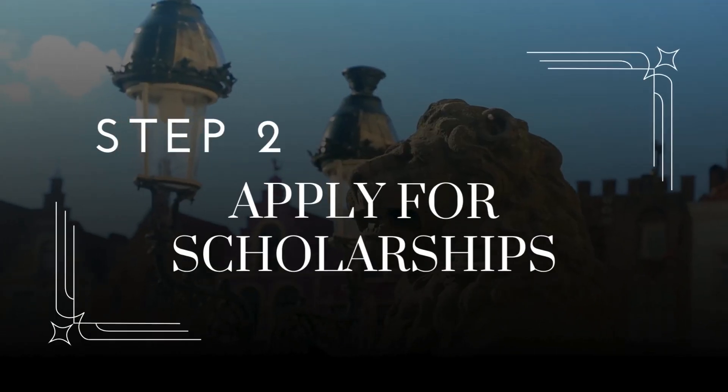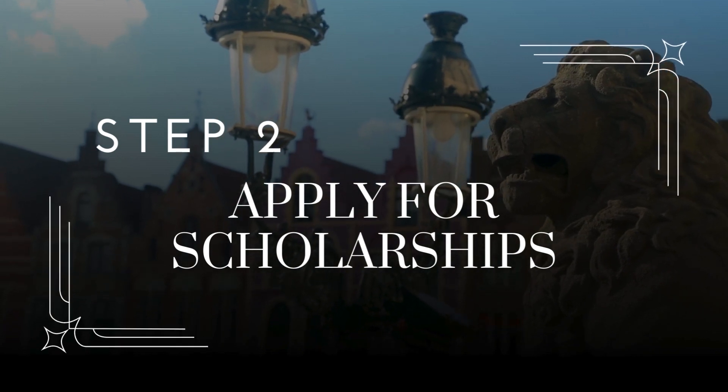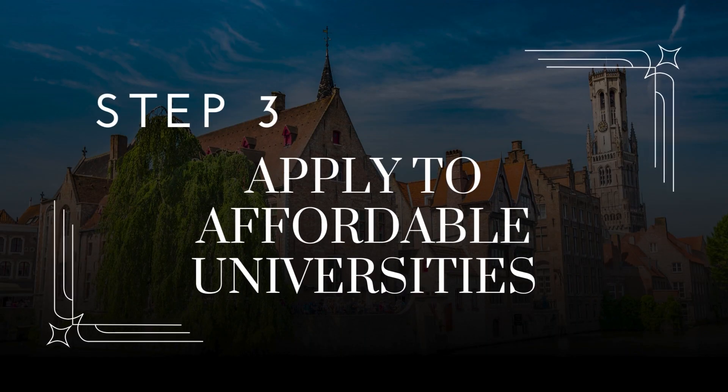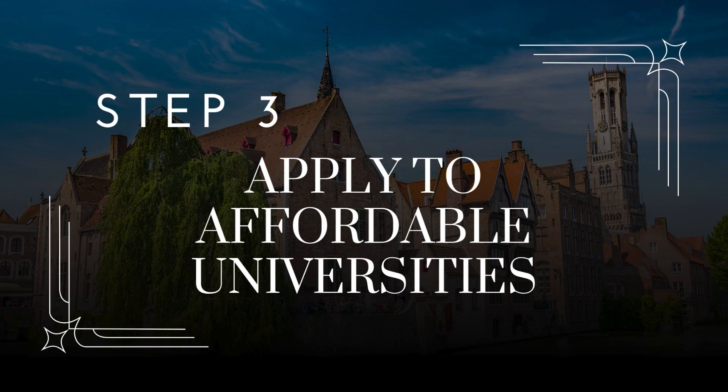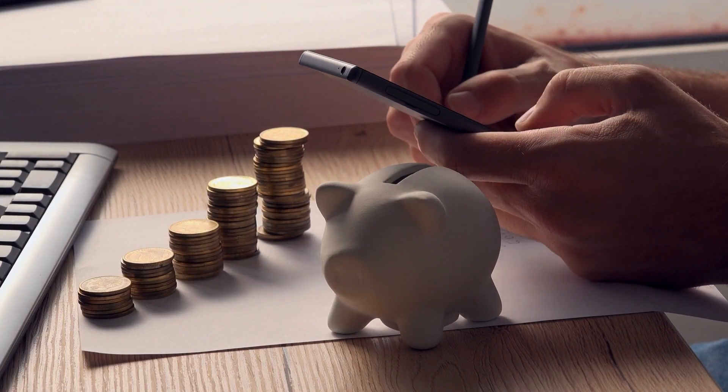Number two, apply for scholarships from universities in Belgium. Many Belgian universities offer scholarships to international students. Such bursaries are usually funded by organizations such as the European Research Council, the Marie Curie Foundation, or Agence Universitaire de la Francophonie. Number three, apply to affordable universities in Belgium. Belgium is an inexpensive place to study in as its international student tuition only costs about $4,900 a year. However, you may pay an even lower price by applying to more affordable universities.